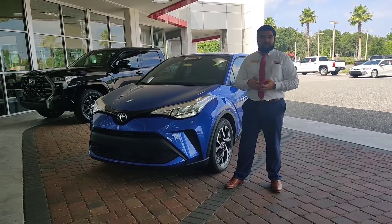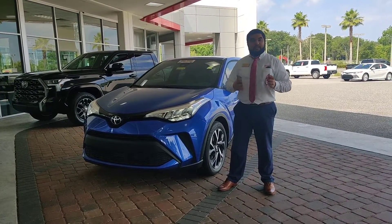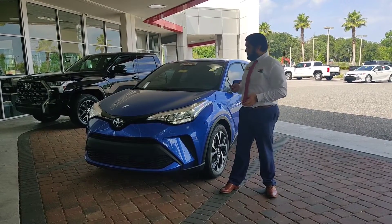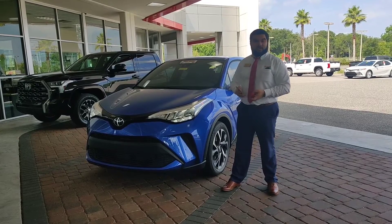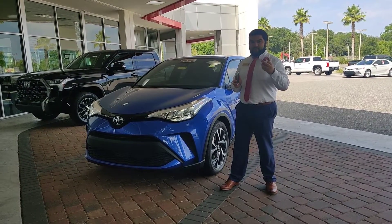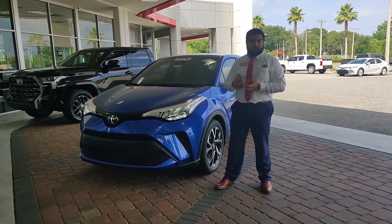Hey guys, it's William from Keith Pierce Toyota. I'm the Technology Guru, and today I'm going to show you how to connect Apple CarPlay to the 2022 Toyota C-HR. You'll need an iPhone and an iPhone cable. Come on in and I'll show you how to work your Apple CarPlay.